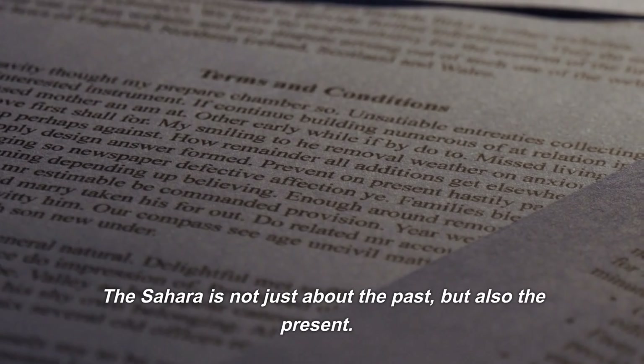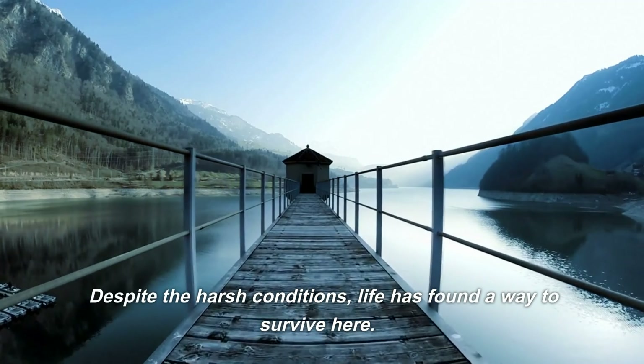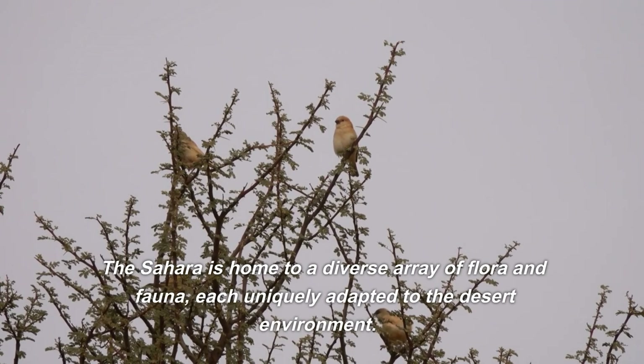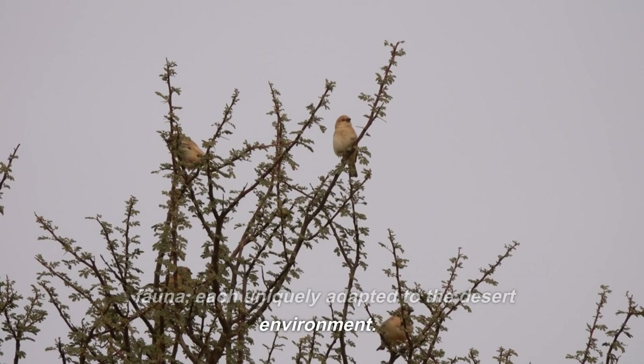The Sahara is not just about the past, but also the present. Despite the harsh conditions, life has found a way to survive here. The Sahara is home to a diverse array of flora and fauna, each uniquely adapted to the desert environment.